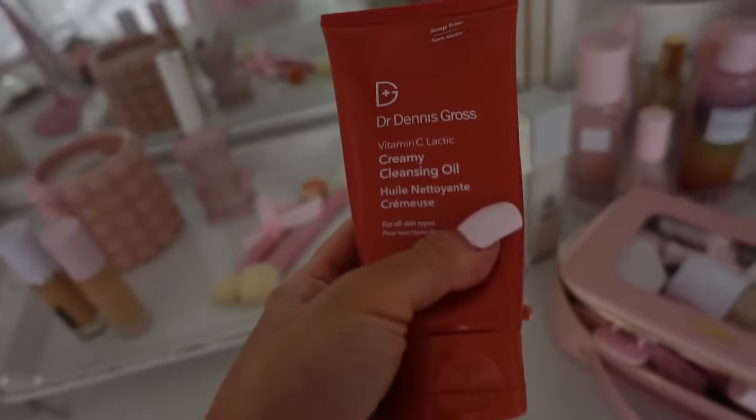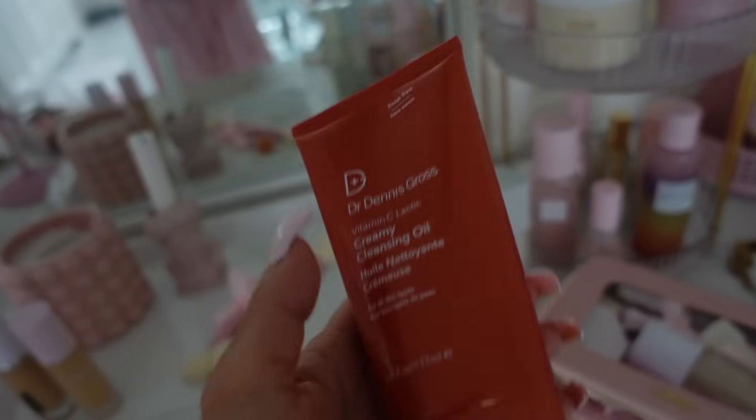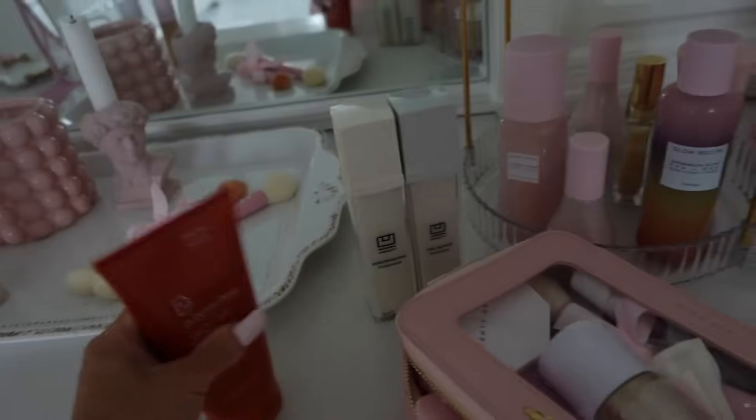So this is a new cleanser I've been using. I'm obsessed. The nice thing is it's like an oil, so you can use it to remove your makeup and then also cleanse your skin. It's like a two-in-one, which I really like.